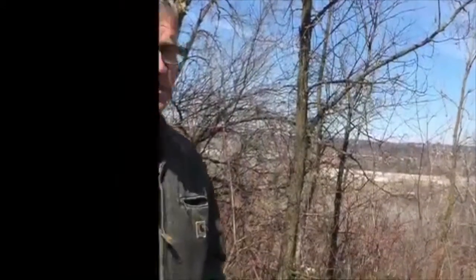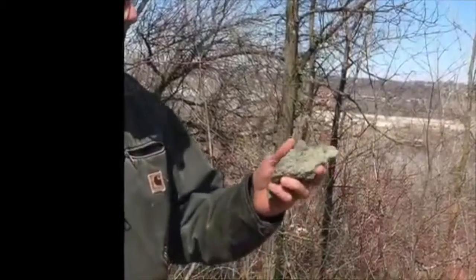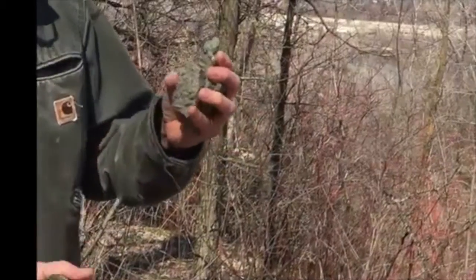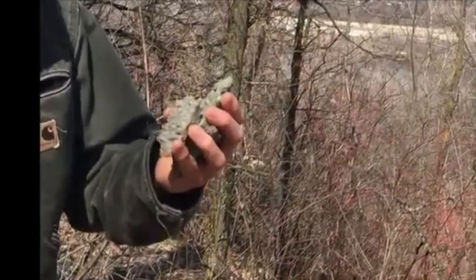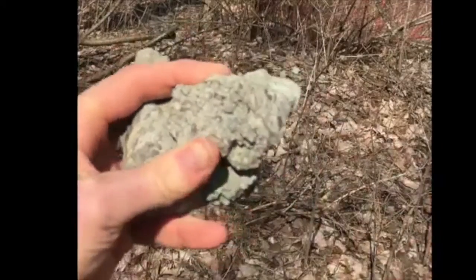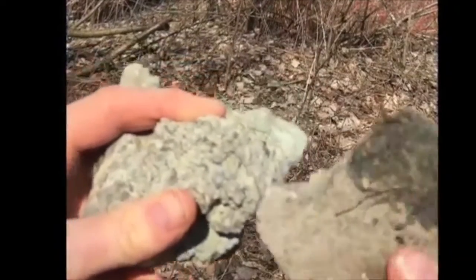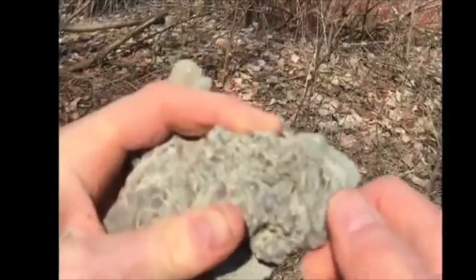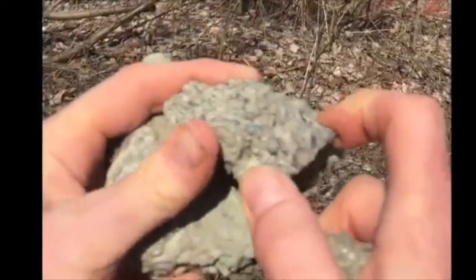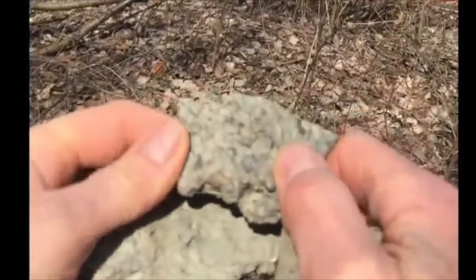There are so many fossils here that pretty much any one of these big gray rocks you pick up is going to have lots of fossils in them. None of them are spectacular, but just the sheer number is kind of amazing. There must have been some kind of event — like an earthquake that caused a mudslide that was underwater in this shallow ocean — and it buried a lot of the living creatures, whose remains are found in this shale.